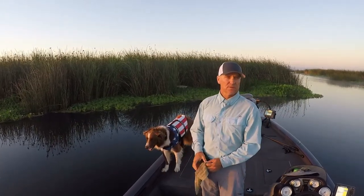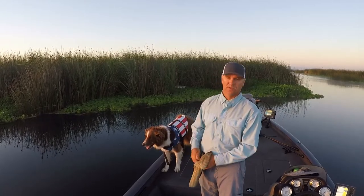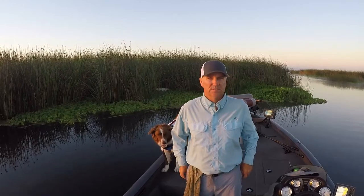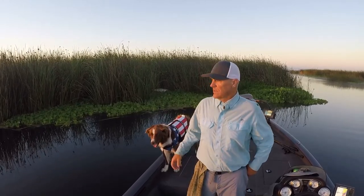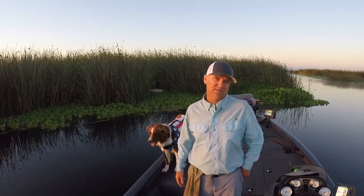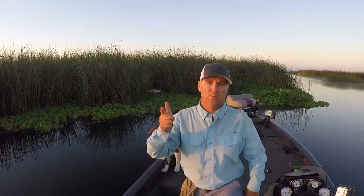As the tide drops out, I'll use a lot faster presentation. That's when I'm using the buzzbaits and the horny toes. So that's my tip for fishing topwater out here on the Delta. High tide, slow baits. Low tide, fast baits. I hope that helps you.